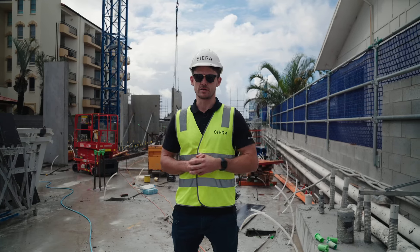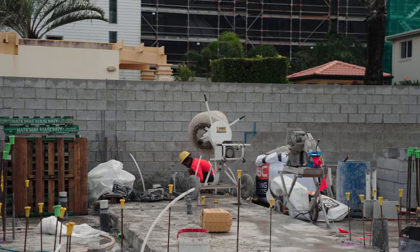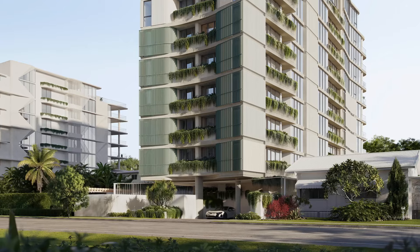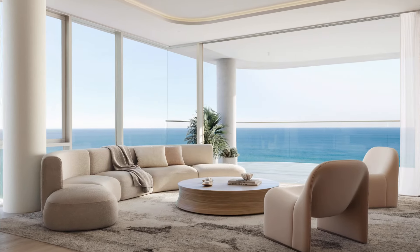Right now I'm standing on our recently completed ground floor slab. Our ground floor slab hosts all of our resident amenities: our 15 meter fully heated pool, our gym, basement entrance and pedestrian entrance. It also hosts one of our 19 residential apartments.